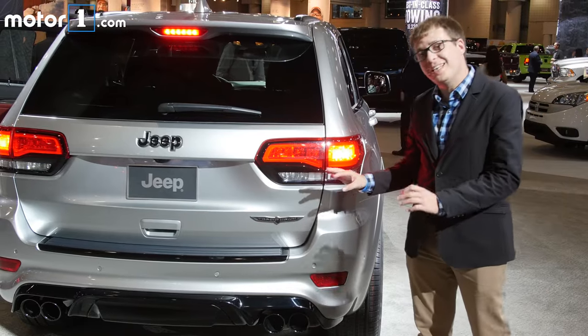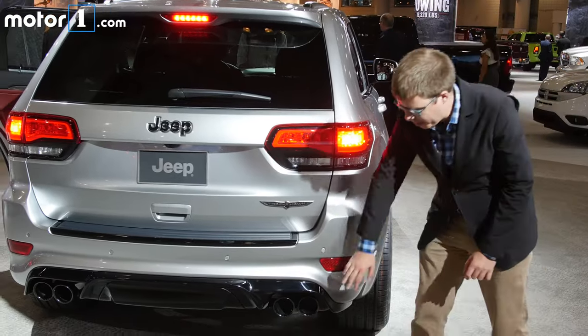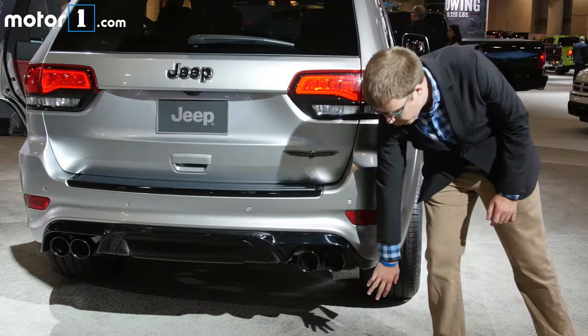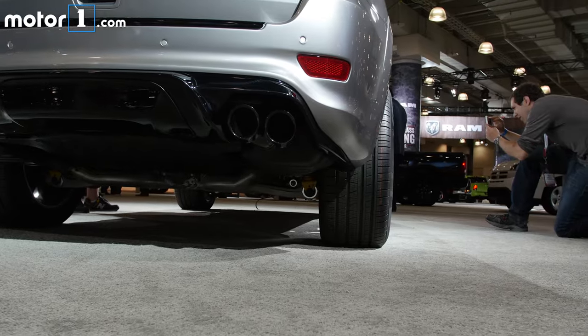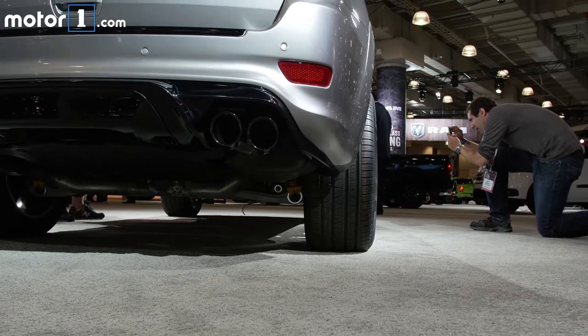In addition to the Trackhawk badge, you can tell that this is a serious performance SUV by the black quad exhausts and the really crazy wide tyres. These are 295/45s in the back on 20-inch wheels. In fact, they're so wide that they need new fender flares to fit over them.